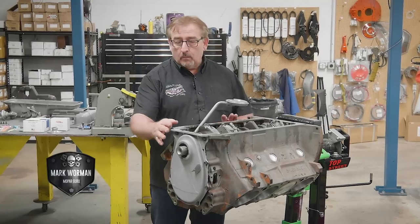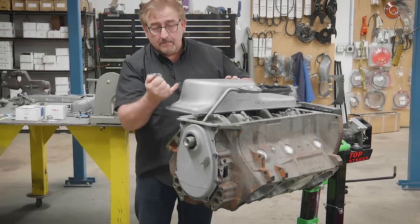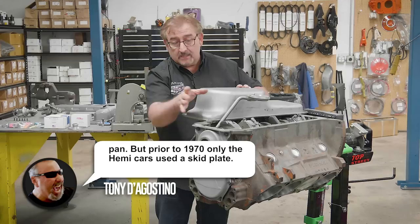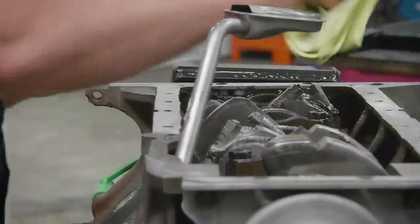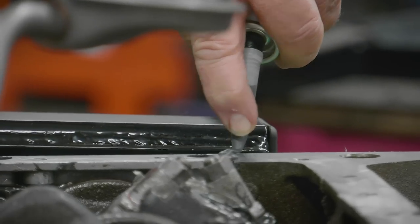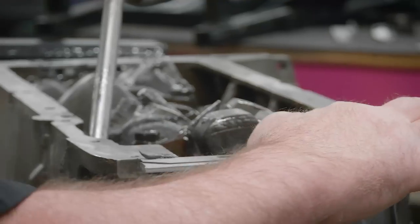Now that we have the timing cover on, we're ready to put the oil pan on, which also requires on all high-performance engines the windage tray. This is the very reason the 440 K-members and the 426 Hemi K-members and the 4-barrel K-members all had to have the skid plate on them — because this hung down below the K-member when it was in the car, and you could nail that, punch a hole in it, and you'd be in big trouble. Before I lay the first gasket down, I always use a little bit of sealer. We like 'The Right Stuff,' it works really good. I like to hit the seams right here where we have a rear main seal, and a little bit up here at the front.